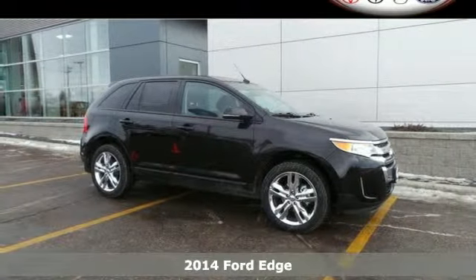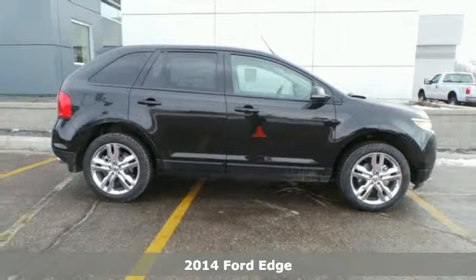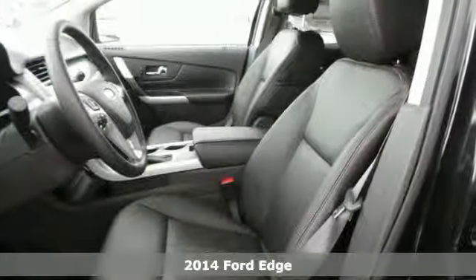Here's a 2014 Ford Edge. Errands? Sporting events? Road trips? This Edge has you covered no matter where you're headed.